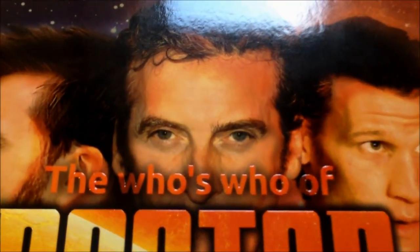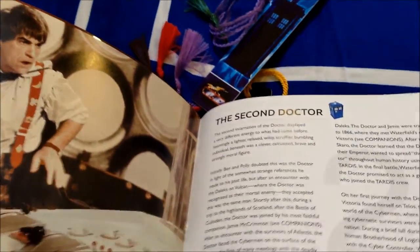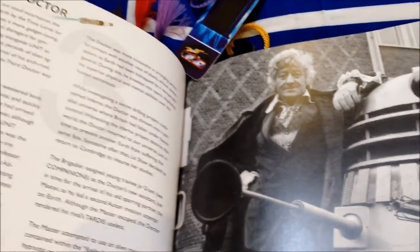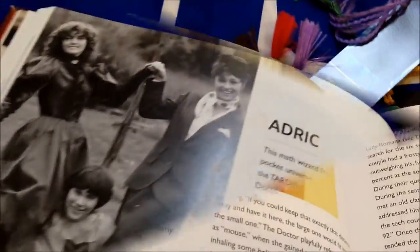The book starts by going through each of the Doctors and giving you a breakdown of their different personalities, and it gives you a nice little breakdown of some of their stories and the major events throughout their timeline. As you can see, it's accompanied by some nice pictures.